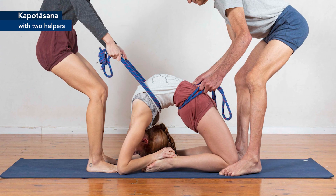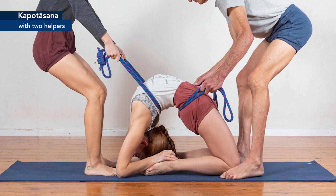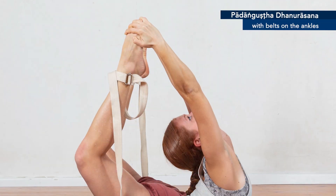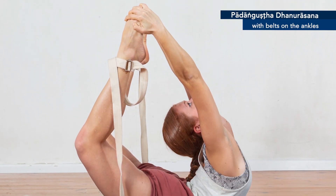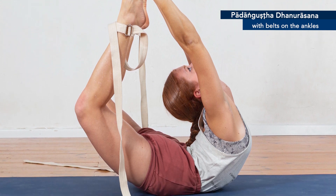Chapter 4 is for those aiming to take their practice to unparalleled heights — it is the pinnacle of backbending mastery. Explore the intricacies of advanced backbends like Kapottasana and Parangushta Dhanurasana, pushing the boundaries of your potential with expert guidance.